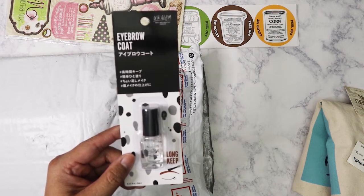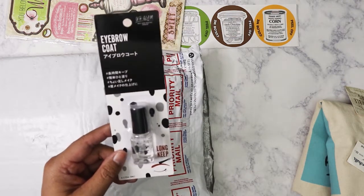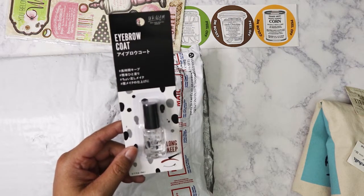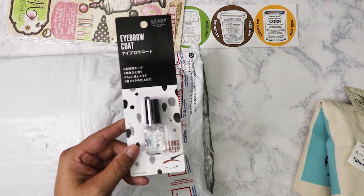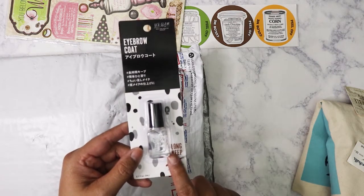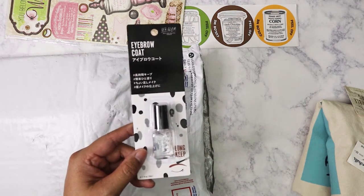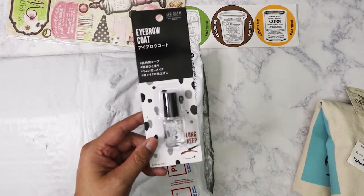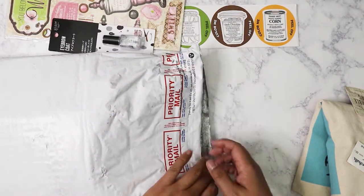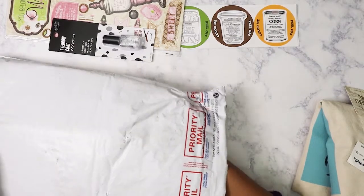One of my favorite items — it's the eyebrow coat from Daiso. I use this on my eyebrows because I fill them in with loose eyebrow powder, not pencil. This seals it in because I have extremely oily skin. When I use this, the oil doesn't smear the powder — it stays put and only comes off when I wash it off.